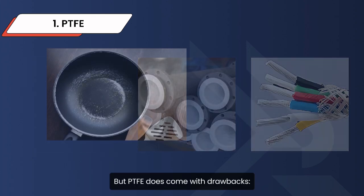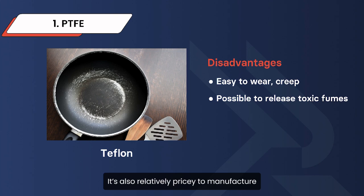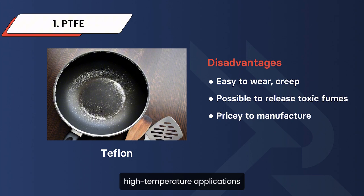But PTFE does come with drawbacks — it's sensitive to wear, creep, and can release toxic fumes under certain conditions. It's also relatively pricey to manufacture. Still, its unique properties keep it in high demand for critical, high-temperature applications.